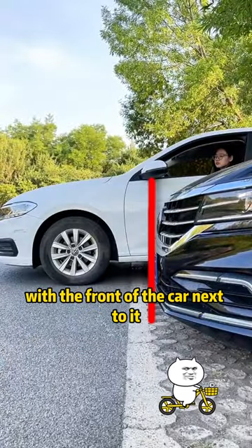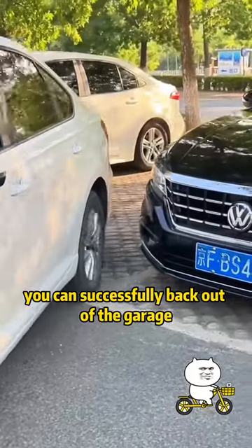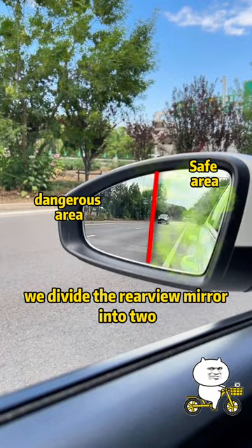Fourth, when the front of the car leaves the garage — when the rearview mirror is aligned with the front of the car next to it — no matter which direction you drive, you can successfully back out of the garage.